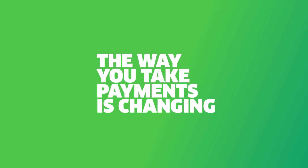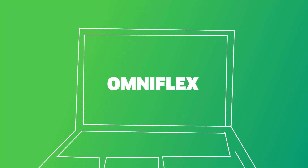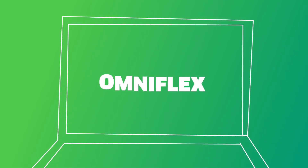We know the way you take payments is changing, and now that more customers are buying online than ever before, there's a real need for an all-in-one online solution. That's why we created OmniFlex, your secure, easy-to-use online point-of-sale solution for accepting and managing all your transactions from anywhere, at any time.